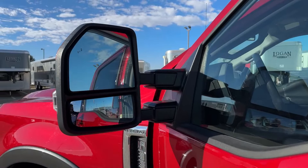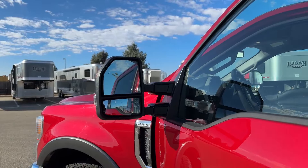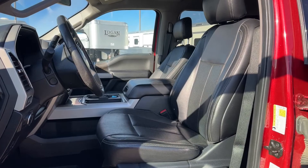The blind spot monitor shows as a little icon on the mirror — once it lights up, that person is in your blind spot, either on the right side or the left side of the mirror. So you'll always be aware of who's in your blind spot while driving.